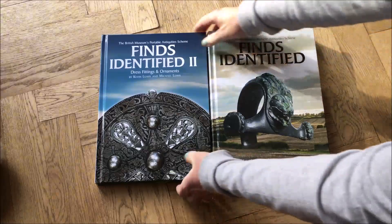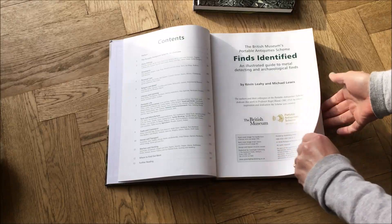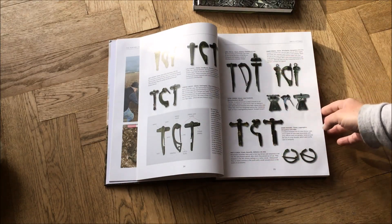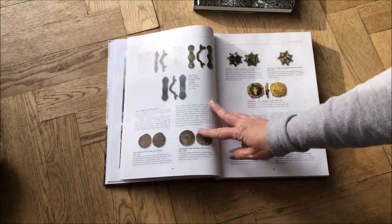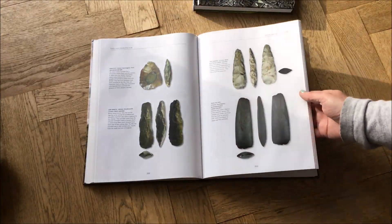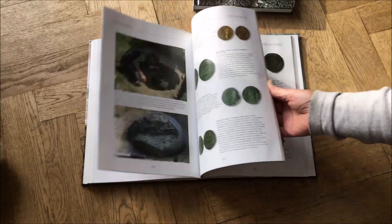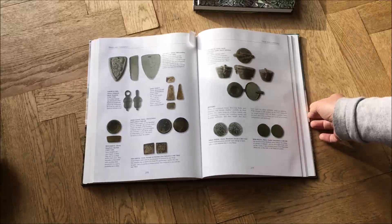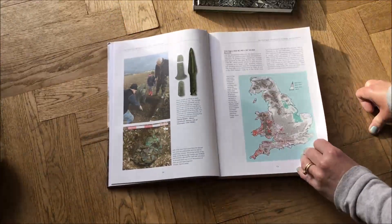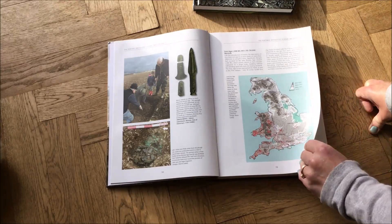So this first book, Finds Identified, came out in 2019. It's about 350 pages, and it was an absolute runaway hit — and not surprising. The quality of the photography and everything is absolutely amazing. You get 350 pages of excellent examples of pretty much everything that you would find if you do metal detecting.